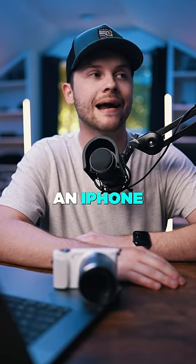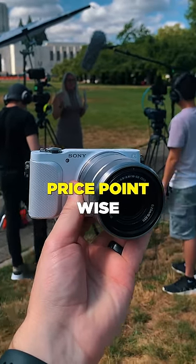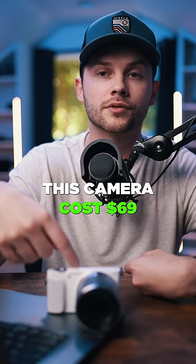I always find it funny when people compare an iPhone to a cheap camera like this. Price point-wise, they're wildly different. This camera costs $69, okay?